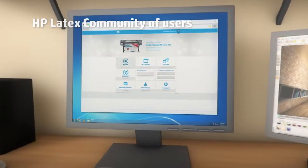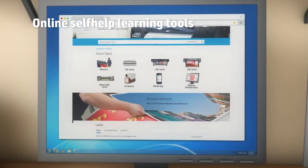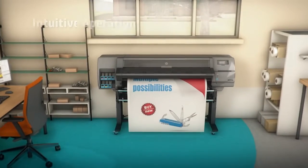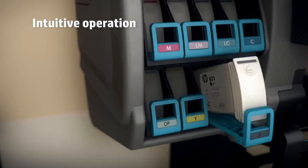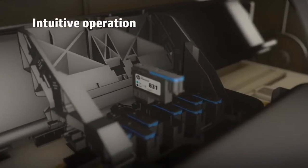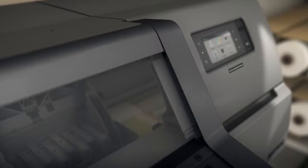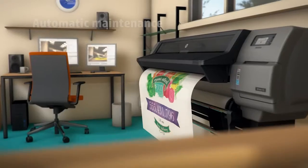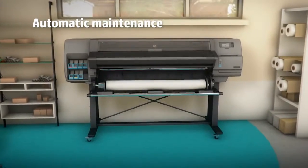Print easily with the support of online training tools and printing software assistance. Benefit from easy printer operation — replace ink cartridges and print heads yourself, and unplug the printer without risk of printhead damage. Save time and space with automatic maintenance and front-loading.